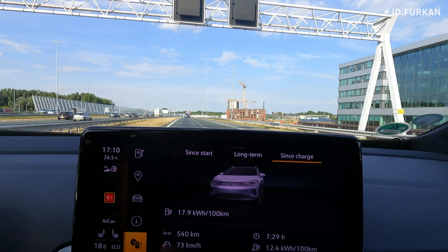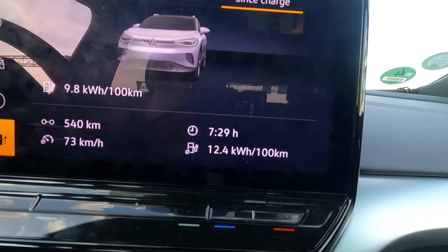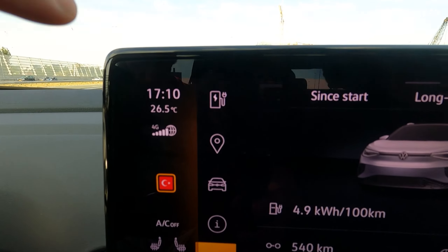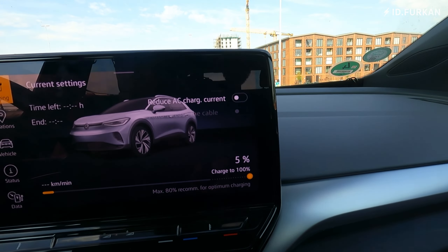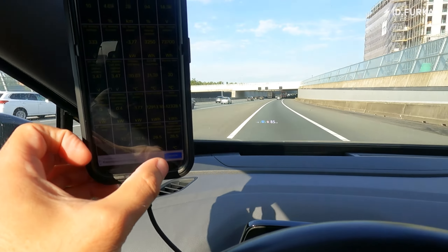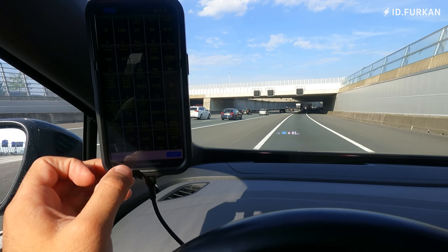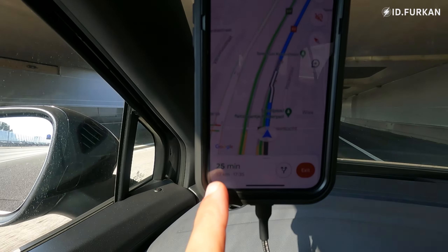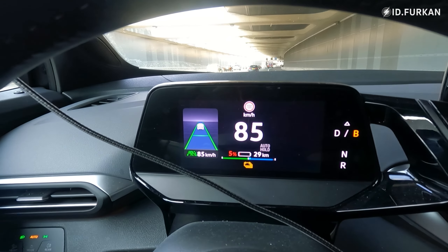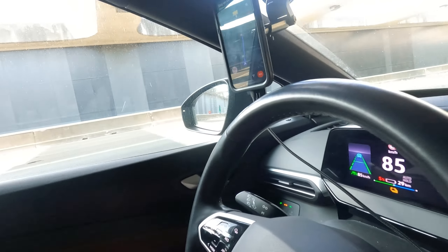At the 7.5-hour mark, current consumption is still 124 Wh/km and we've done 540 kilometers on one charge. Outside is 26.5°C, state of charge is 5%, the car says 29 kilometers remaining. Cabin temperature is 32.6°C and my destination is 33 kilometers away — I have a 4-kilometer deficit. Shall I do it? YOLO — let's do it.